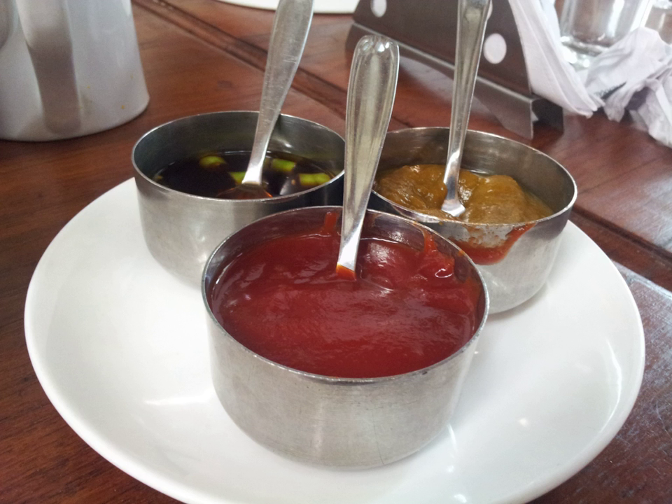Belgium uses mayonnaise, not remoulade, and it is served very commonly with frites, which are sold at roadside stands, along with curry mayonnaise. In the Netherlands, it is often served with fried fish. In Germany, it is mainly used with fried fish and as an ingredient in potato salads.